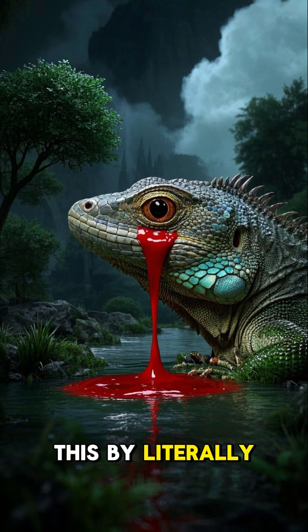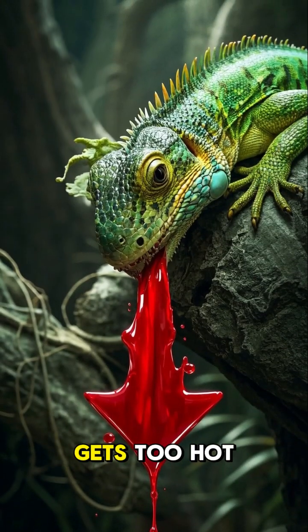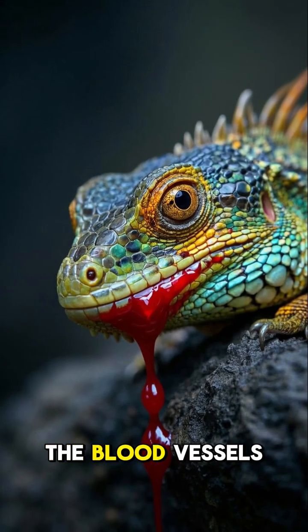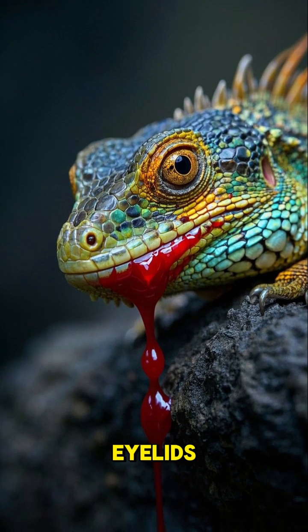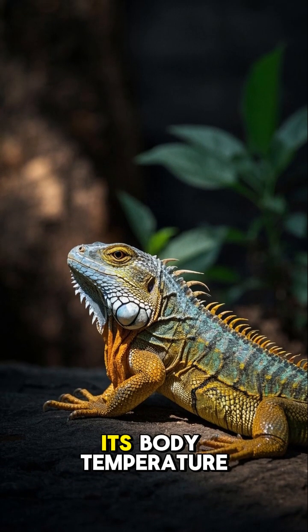And it does this by literally shooting blood from its eyes. When this lizard gets too hot, it basically sweats out the excess heat through its eyes. The blood vessels around its eyes expand and then contract rapidly, which forces blood out of its eyelids, and this cools the lizard down and helps regulate its body temperature.